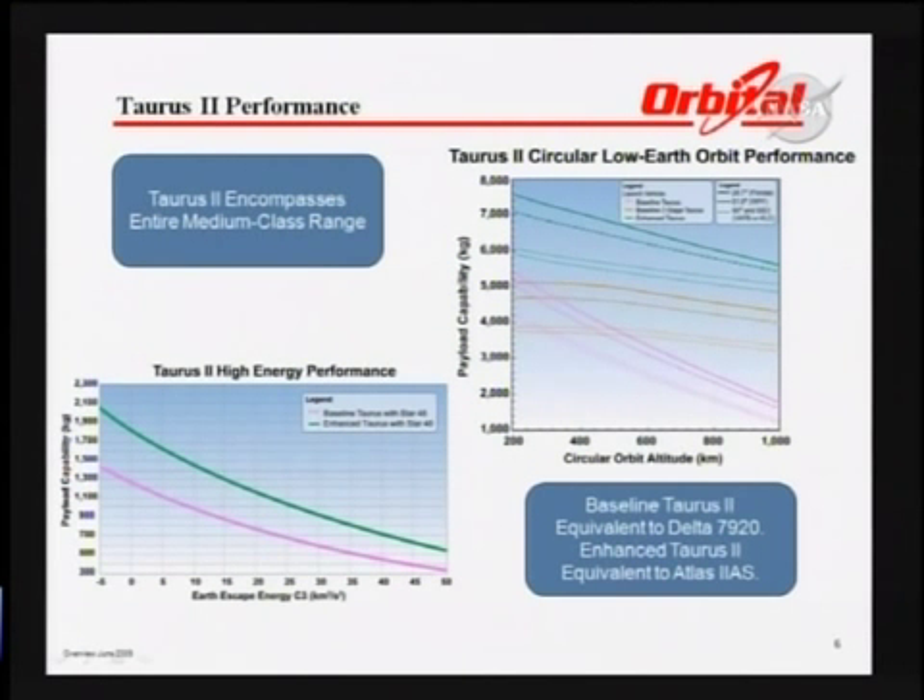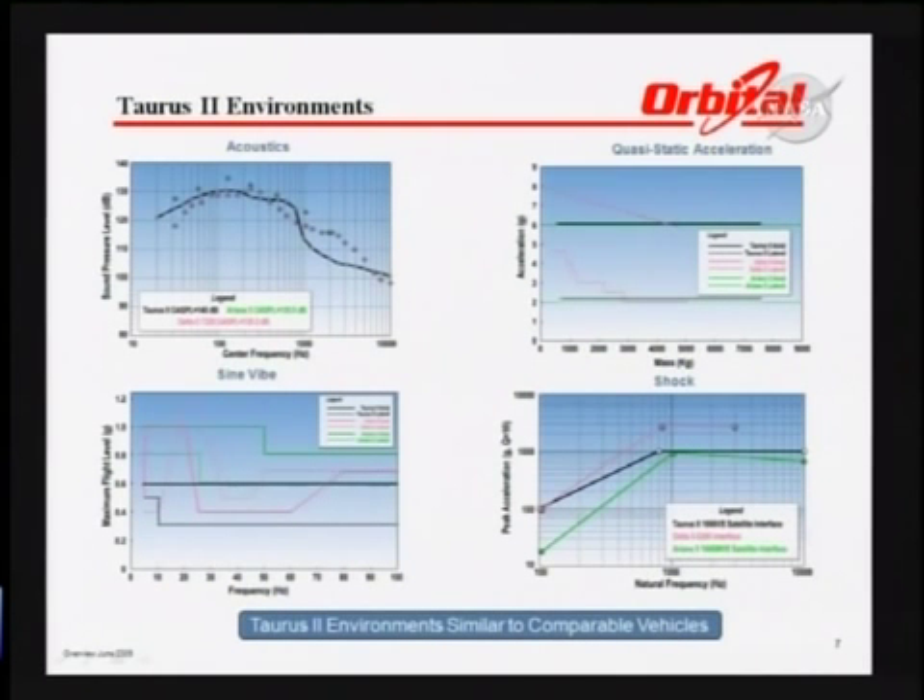The next couple of slides are a little bit busy, but they show the comparison of the Taurus II projected performance to both low Earth orbit and higher, as well as a comparison to other known launch vehicles in terms of environments and performance.